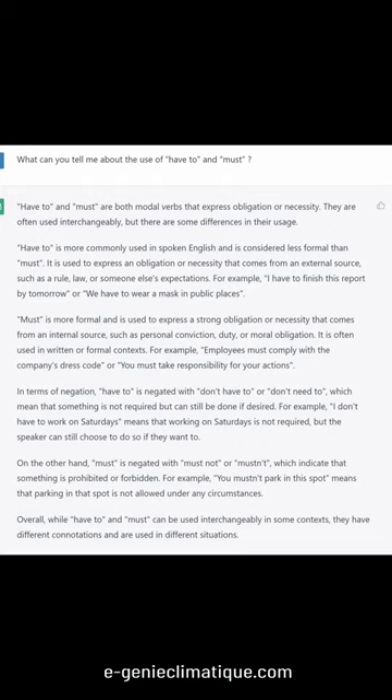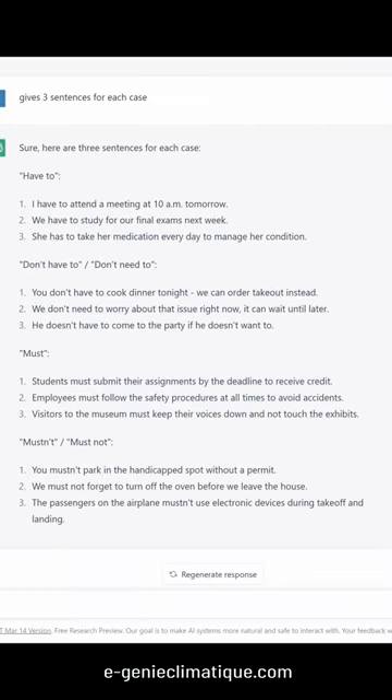Overall, while have to and must can be used interchangeably in some contexts, they have different connotations and are used in different situations. Here are three sentences for each case.